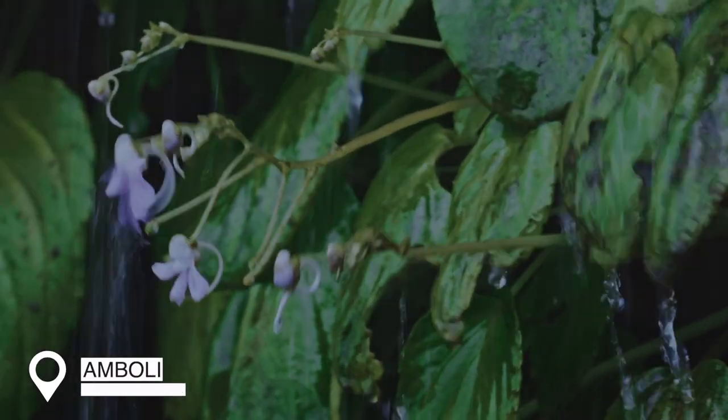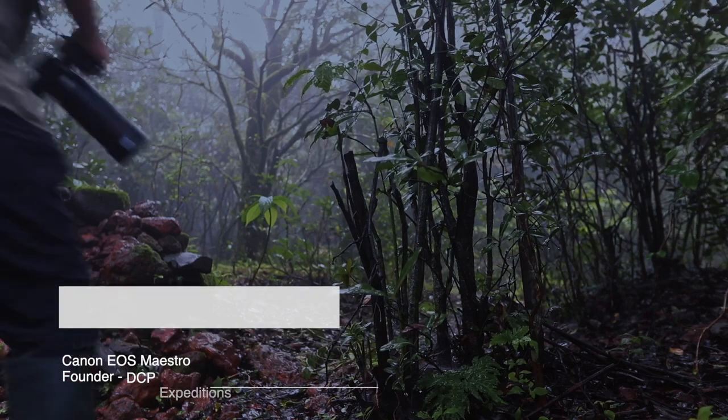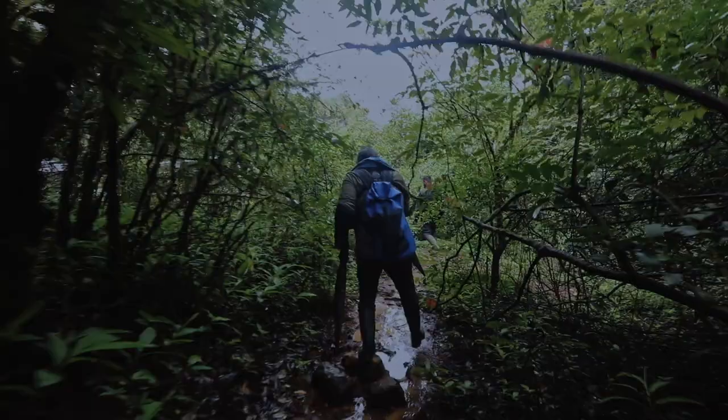We are in the wild Western Ghats, in Amboli of Maharashtra to be precise. It's fantastic weather here — what an amazing rainforest. We are going to explore this part of the Western Ghats for the next couple of days.